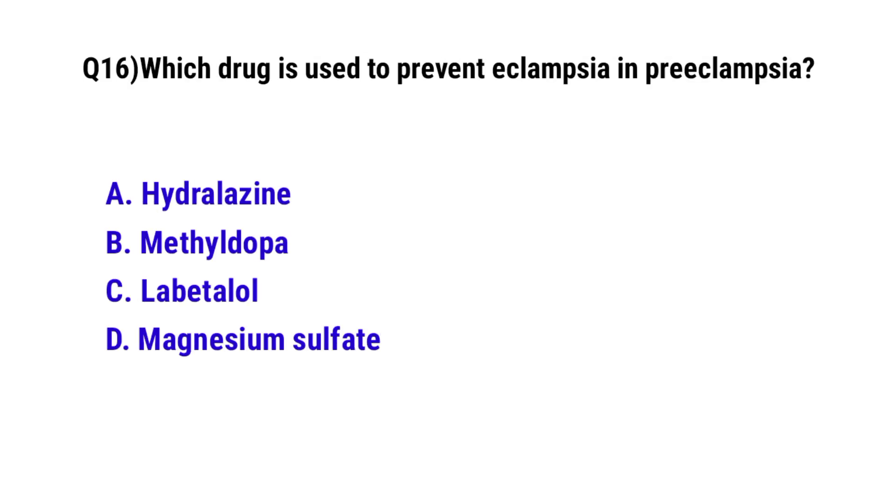Question number 16. Which drug is used to prevent eclampsia and preeclampsia? The correct option is D: Magnesium sulfate.